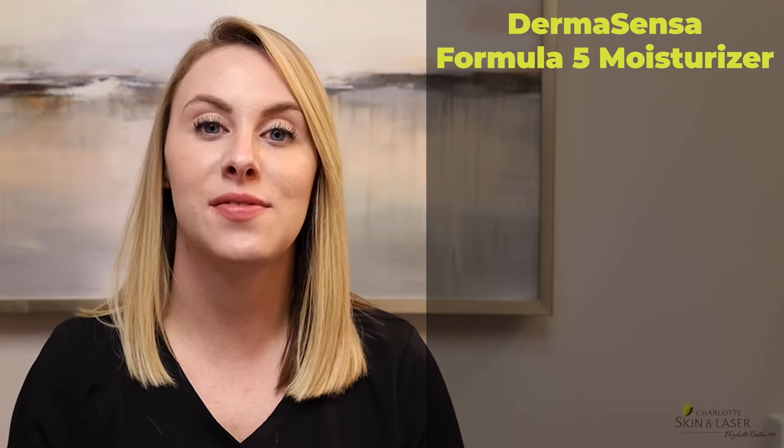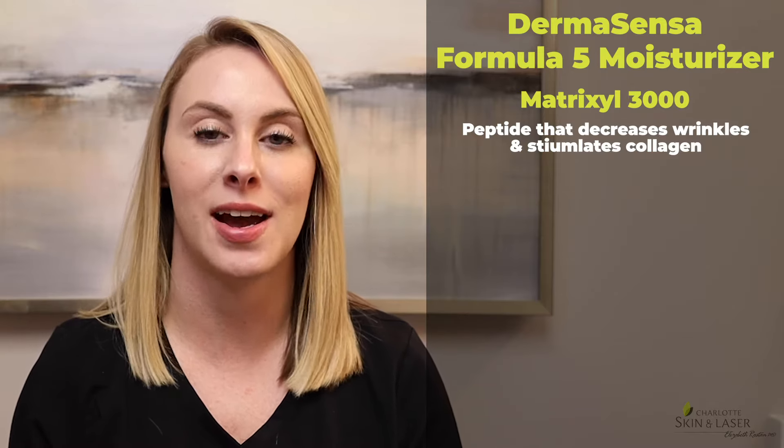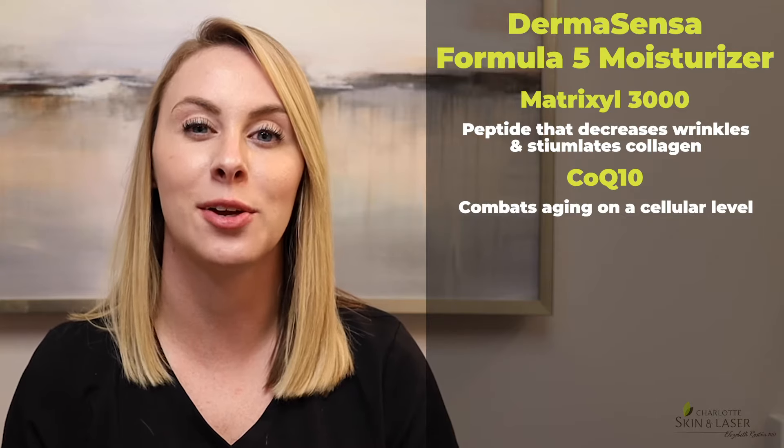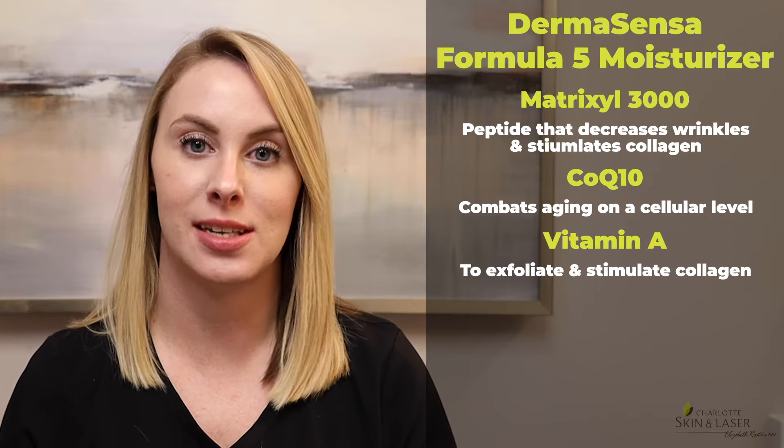The second Dermasensa product I want to mention is their Formula 5 moisturizer. This moisturizer contains five key ingredients to moisturize, rejuvenate, and repair your skin. The first of these five ingredients is Matrixyl 3000, a powerful peptide that helps to stimulate collagen and elastin production to reduce fine lines and wrinkles. The second ingredient is Coenzyme Q10, which combats signs of aging at a cellular level and provides antioxidant benefits. Third is vitamin A to aid in cell regeneration, exfoliation, and collagen stimulation.